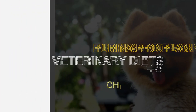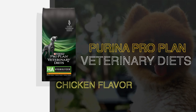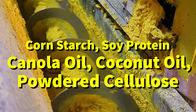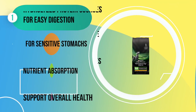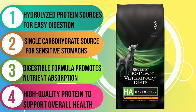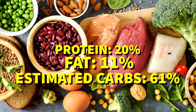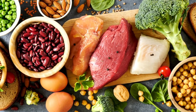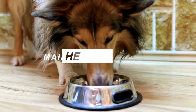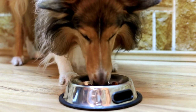Next in line is Purina ProPlan Veterinary Diets Chicken Flavor. This grain-free recipe is specially designed for adult dogs and is perfect for those with sensitive stomachs. The first five ingredients include cornstarch, hydrolyzed soy protein isolate, partially hydrogenated canola oil, coconut oil, and powdered cellulose. What really sets this food apart is its protein source — the majority of the protein comes from hydrolyzed soy protein isolate, which is easy for dogs to digest. With 20% protein, 11% fat, and 61% estimated carbs, it creates a fat-to-protein ratio of about 53%. This recipe is highly recommended for sensitive pups and is great for maintenance and overall health.